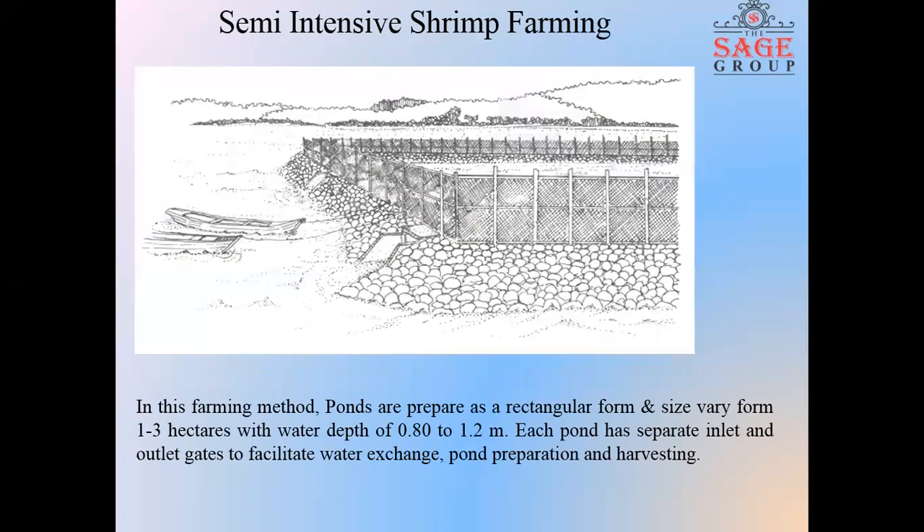Next, semi-intensive shrimp farming. In this culture method, it involves higher stocking rates, use of supplementary feed, and the implementation of a water regulatory management scheme. Generally, the typical rate of stocking fry in this system varies from 20,000 to 15,000 fry per hectare, and the operation also requires the use of a water pump to facilitate water exchange.